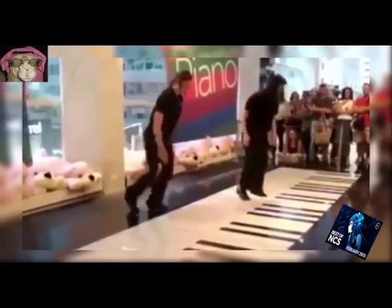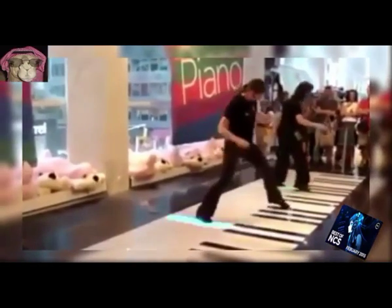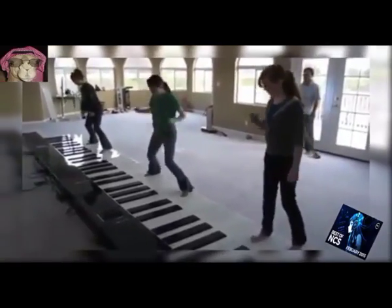69. Monster Piano. A floor piano used as an educational tool, a popular attraction, or just for having fun.